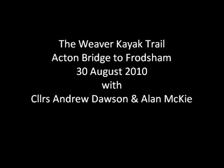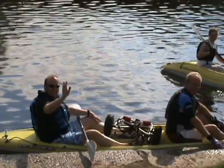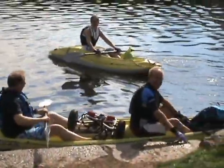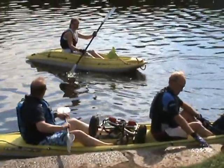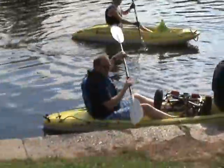Hi, this short film shows me Andrew Dawson and my friend and colleague Alan Mackay exploring the newly created kayak trail along the River Weaver in Cheshire. Both of us are Cheshire West and Chester councillors — Alan for the Weaver Ward through which much of the trail passes, and I represent Frodsham and Hellsby, which is at the northern end of the trail.